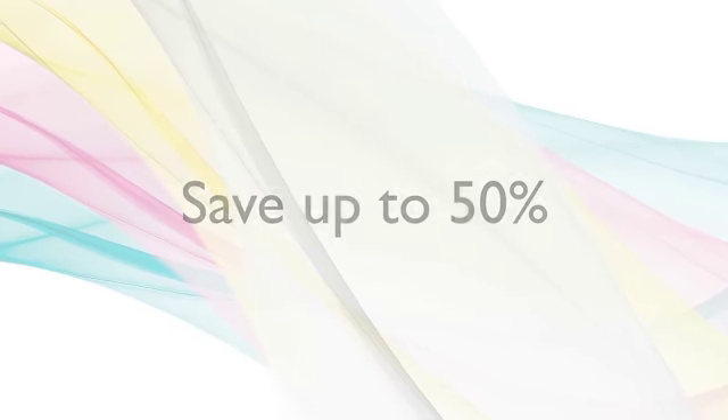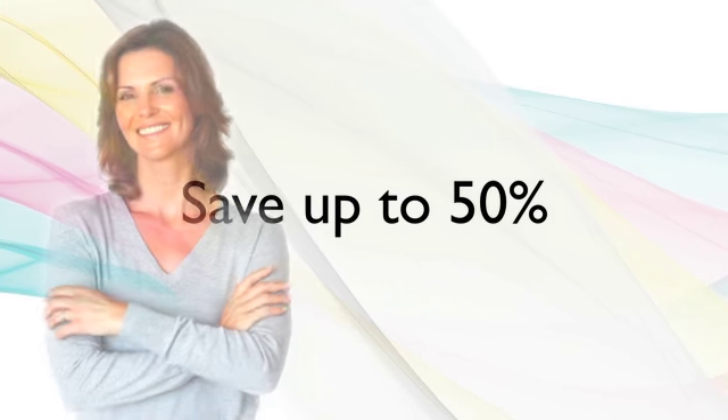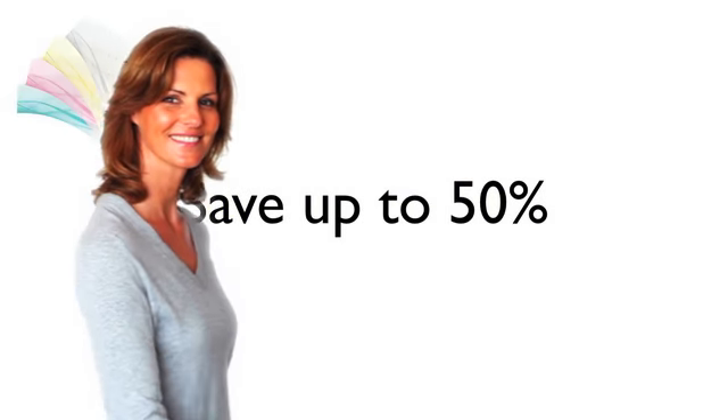Best of all, we can save you up to 50% on your existing contract. Making everybody happy.